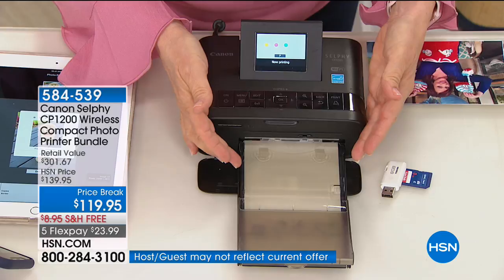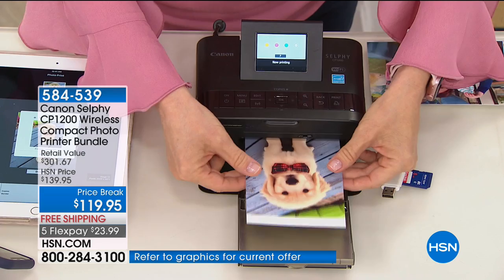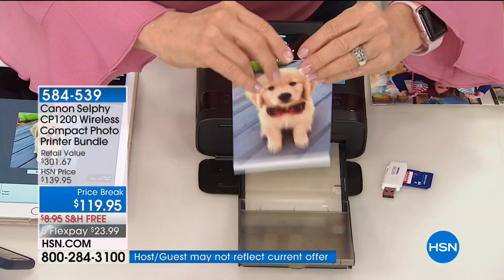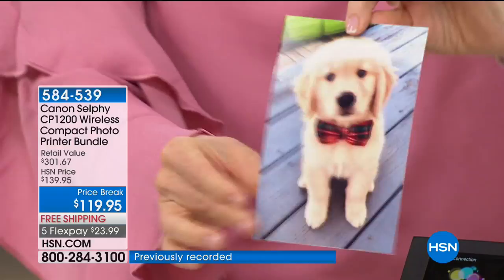I showed you the selfie and collage mode. I took it to a baby shower and made a collage of the most special moments on the spot, and you can even select what color border you want. It also does the old-school style prints. And you can print black and white photos right from your phone or tablet. The color quality is amazing — I put photos in water and the colors don't bleed or fade. Water-resistant, fade-proof, smear-proof, tear-proof — as you can see, you can't rip it. Item number 584-539, with 5 Flex Pay options available.